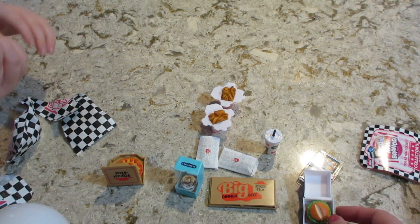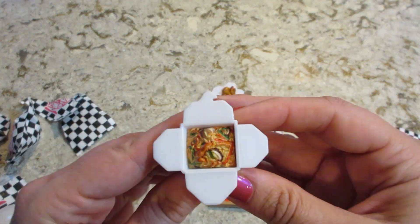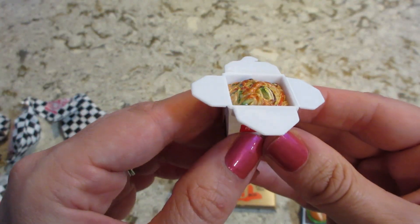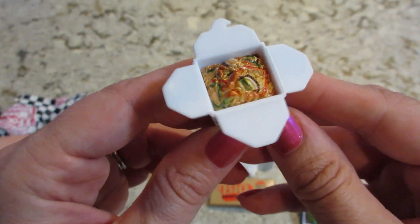And then you got something from PF Chang's — it's like some noodle stuff. Very cool! We still have more of these, so make sure to check out our other videos if you want to see more unboxings. Thanks so much for watching — bye guys!